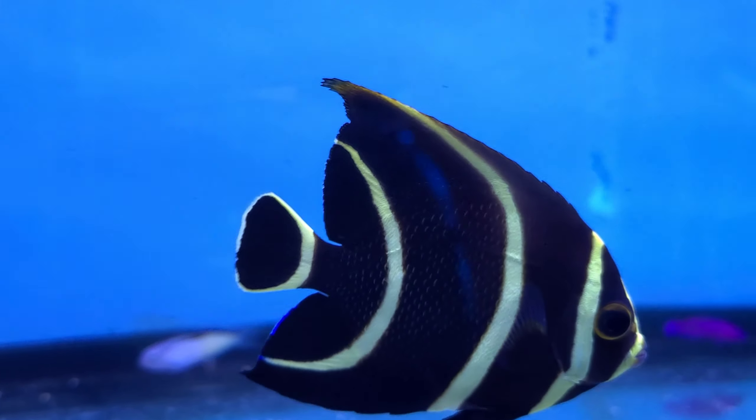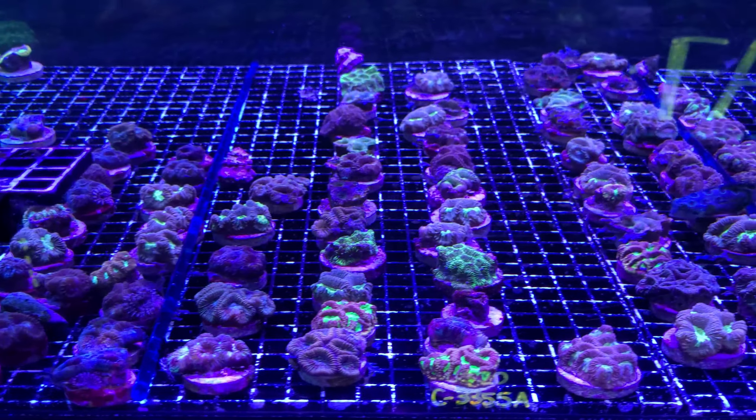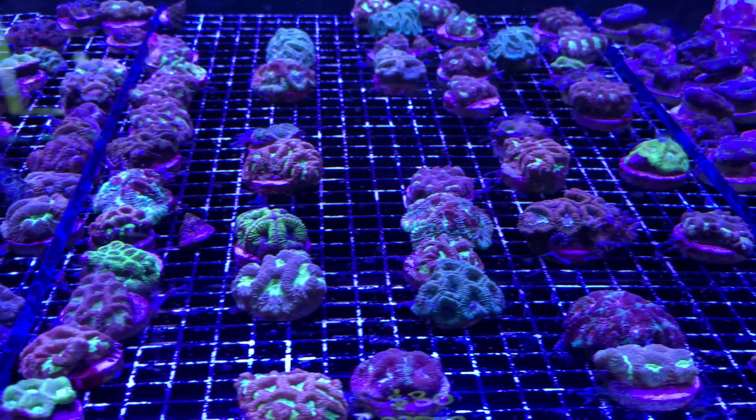In this tank there's a great selection of Favia corals and some Blastomussa there under the rack. There's a little mandarin goby in the tank picking away at copepods.